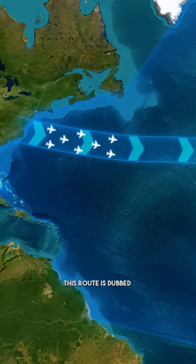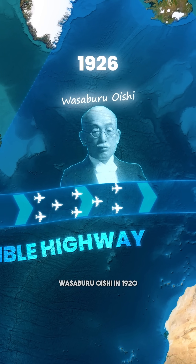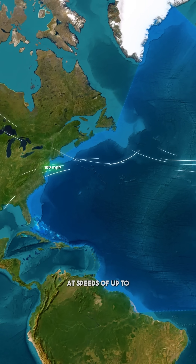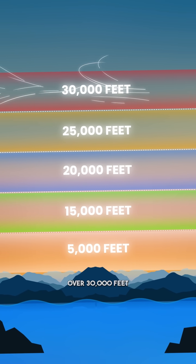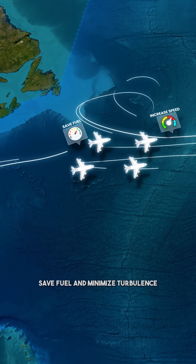This route is dubbed the invisible highway for planes and was discovered by Japanese meteorologist Wasaburo Oishi in 1920. He observed that winds move eastbound at speeds of up to 150 miles per hour at an altitude of over 30,000 feet, and flights from the US can use these winds to increase speed, save fuel, and minimize turbulence.